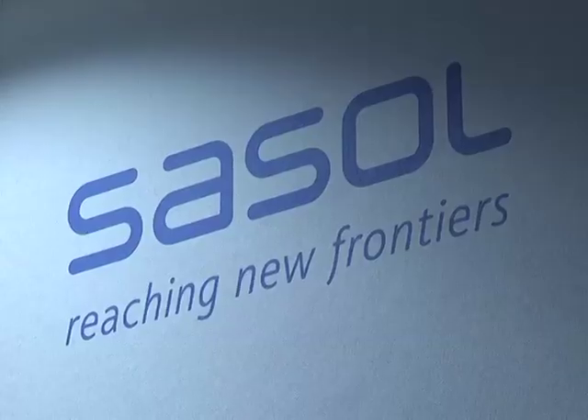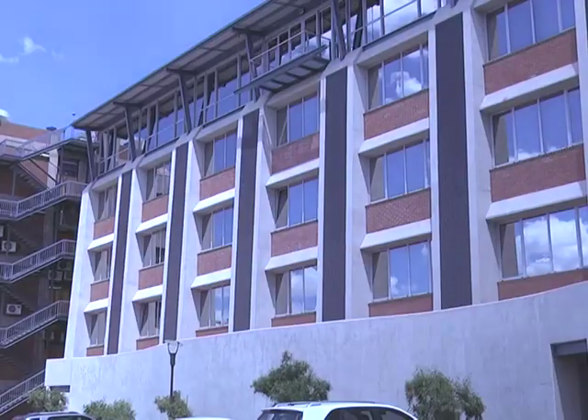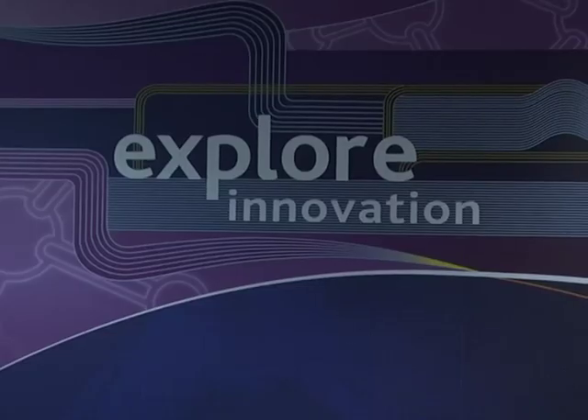Sven Godor, Executive Manager Research and Technology at SASL, gave us a bit of background behind the facility. The new building put in at the SASLberg campus is really just an extension of the research and development campus for SASL Technology in South Africa. SASL does about 90% of its research and development in South Africa at the moment from a SASL Technology perspective, where they work on core processes.